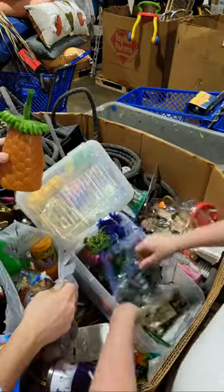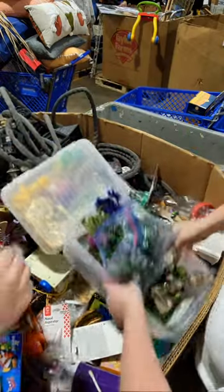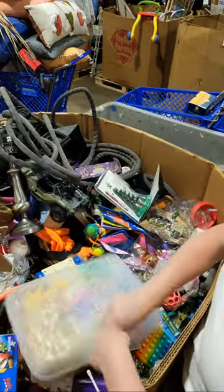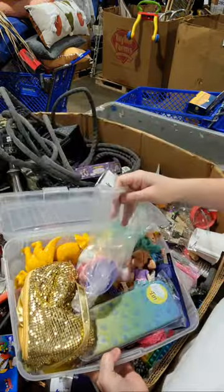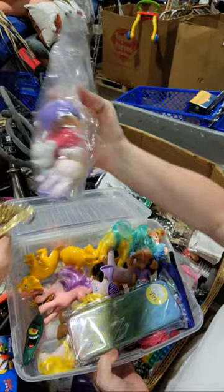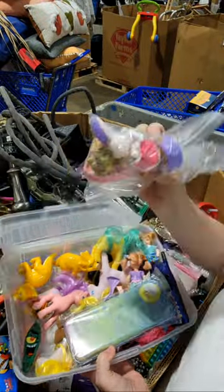Always a pineapple — it couldn't be a tote without a pineapple. Oh, this is the one you just gave me, right? What's that? Some Littlest Pet Shops.